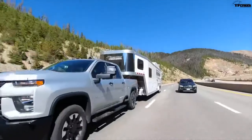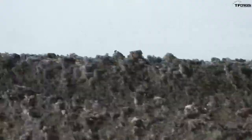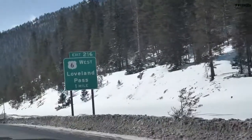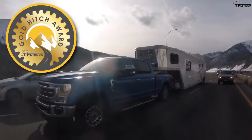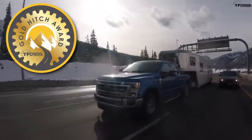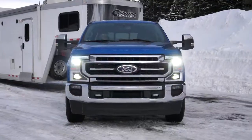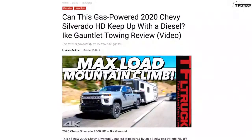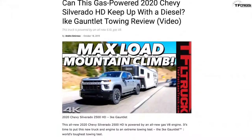We want to compare this truck to the other trucks in the segment, specifically the Chevy 2500 Heavy Duty with the gas V8. This Ike Gauntlet run is also part of our 2020 Gold Hitch Towing Award series, where we compare trucks in each weight category against each other with the same trailer and weight. You can go to TFLtruck.com to check the competition.